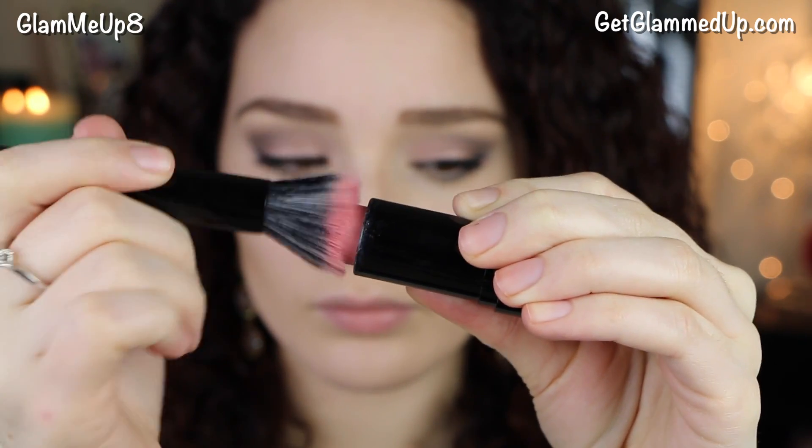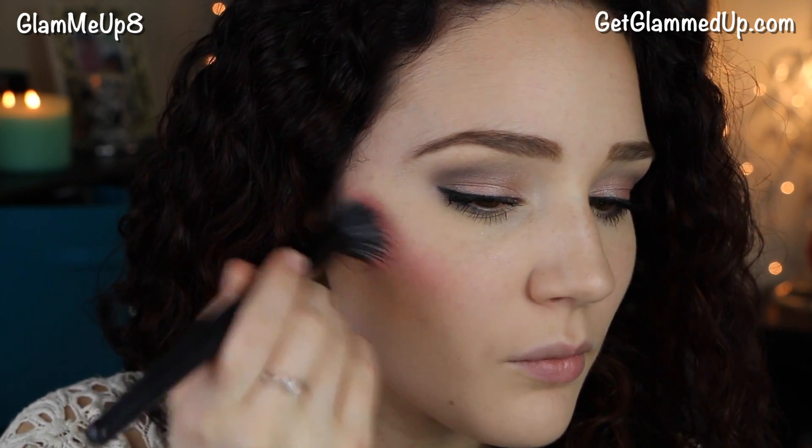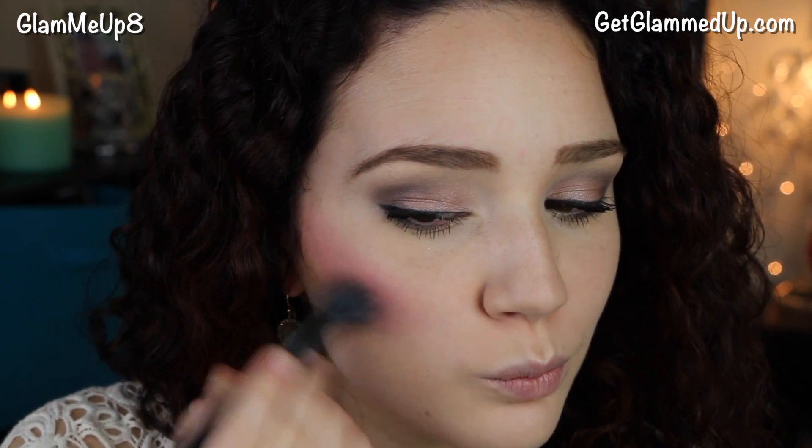For blush I'm using the Maybelline Master Glaze Blush in Just Pinched Pink. I'm using an e.l.f. Small Stipple Brush to apply this to my face — this is my favorite brush for applying cream blush in stick form. Then I'm blending that out using a synthetic fiber brush.